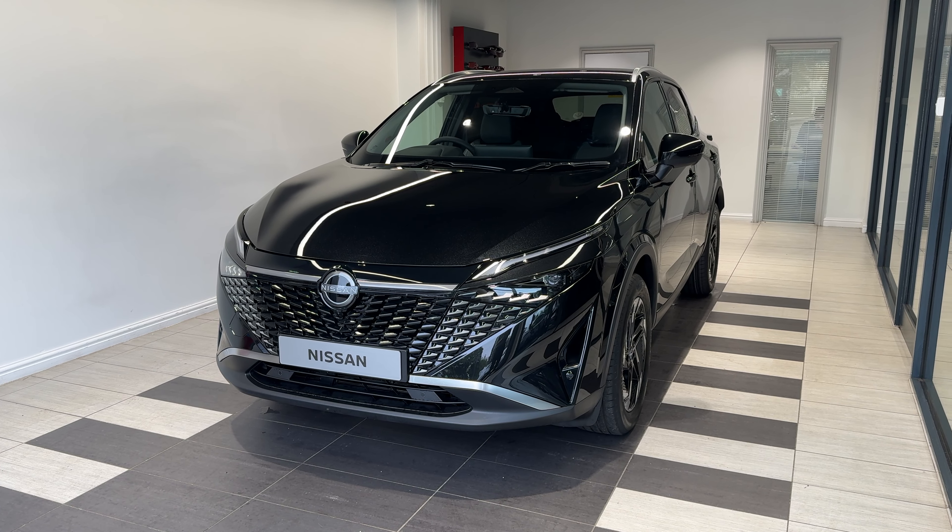Coming down to the rear wheel and around to the back. We have rear parking sensors and a reversing camera. Let's take a look inside the boot.